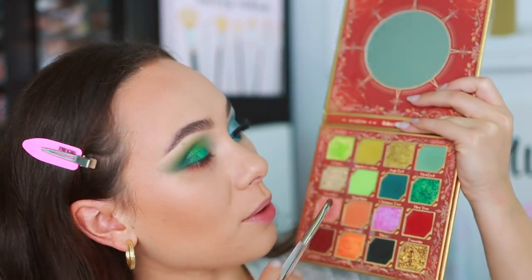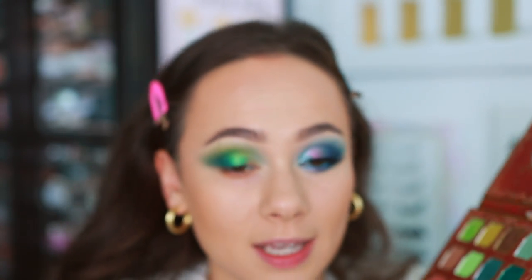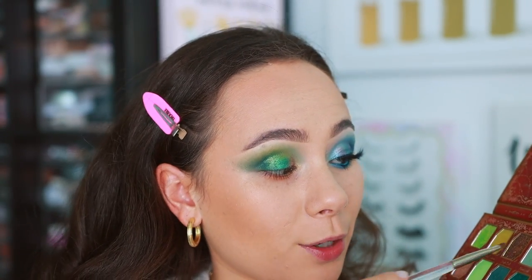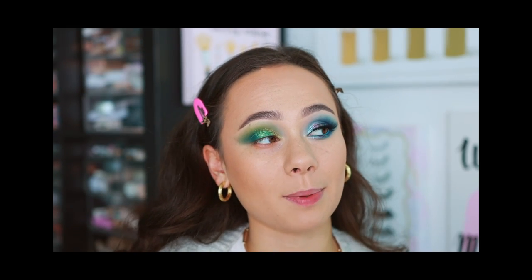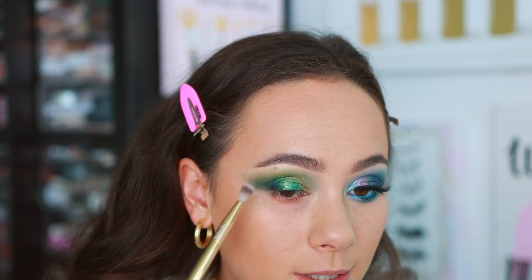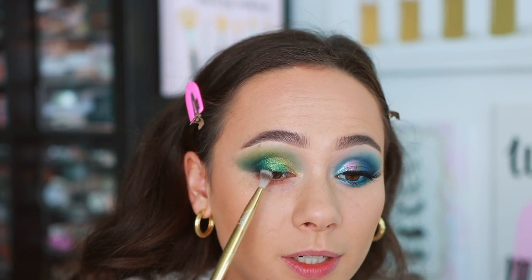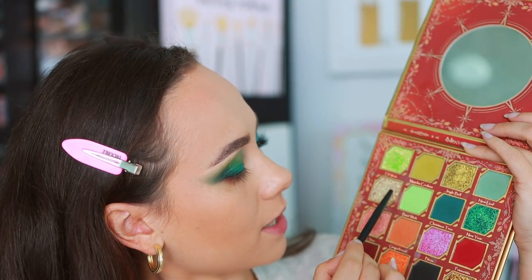Going back to redefine with the matte Christmas Tree shade. Taking a small brush into Jingle Bell and applying it to the inner half of the eyelid — it plays great with a brush but would apply better with a finger as usual with Odin's Eye shadows. I love this palette too — both are phenomenal.